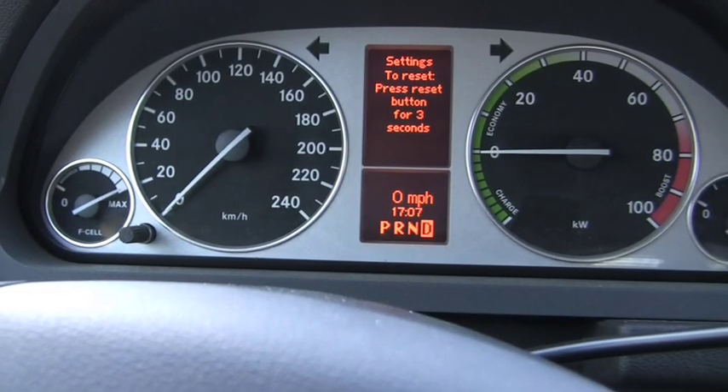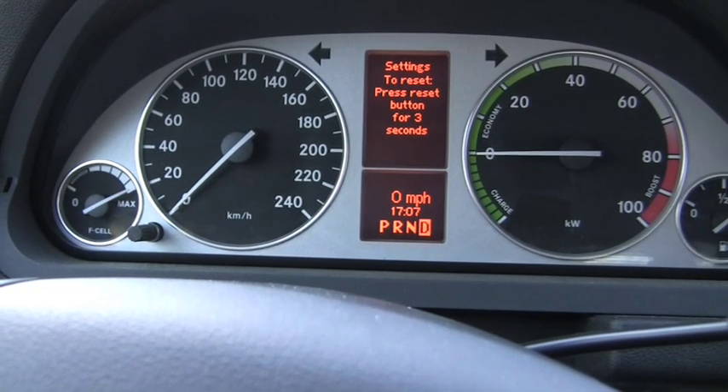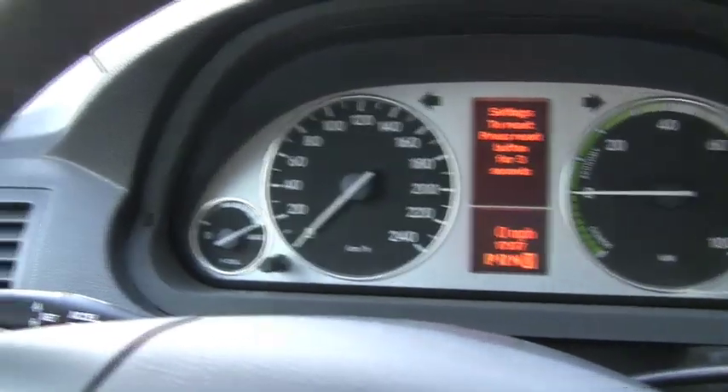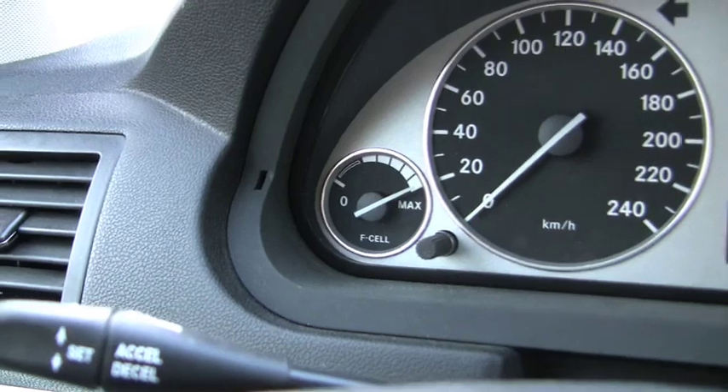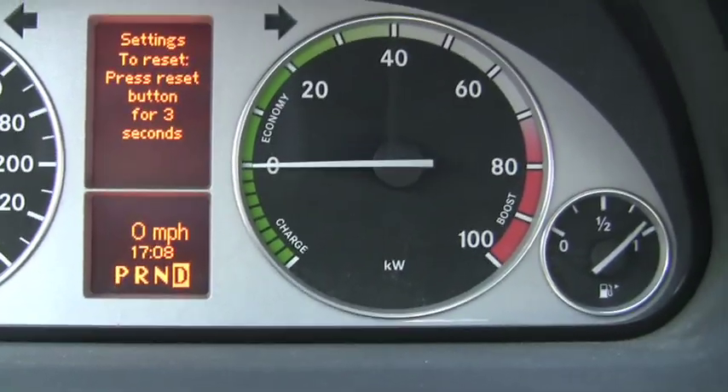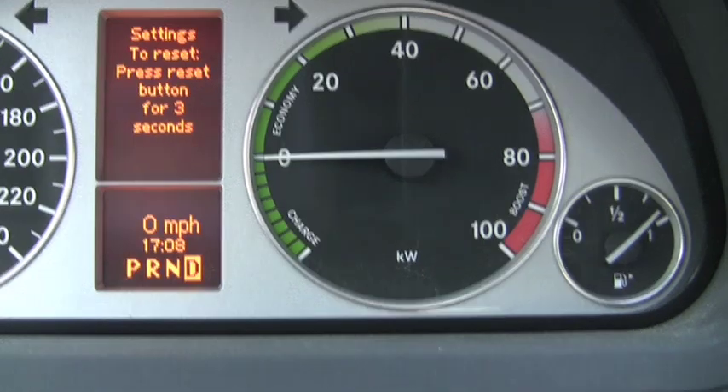The instrument panel up front is a little different than most people are used to seeing. We have kilometers on the left, we have F-Cell registers showing Giro Max. We have kilowatt usage on the right, 100 kilowatt max.